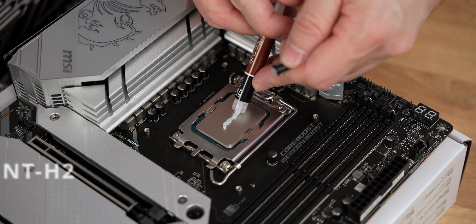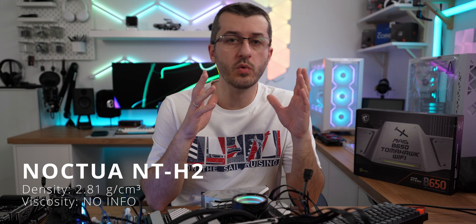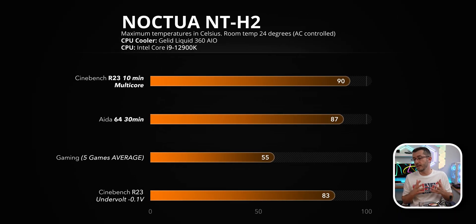The NT-H2 seems to be the successor to the NT-H1, with a density of 2.81 g/cm³ — again no info on viscosity. It looks slightly paler gray than the NT-H1, and it did perform slightly better, though the margins are super close. Cinebench R23 maxed at 90 degrees, AIDA64 maxed at 87 degrees. Gaming averaged around 55 degrees.